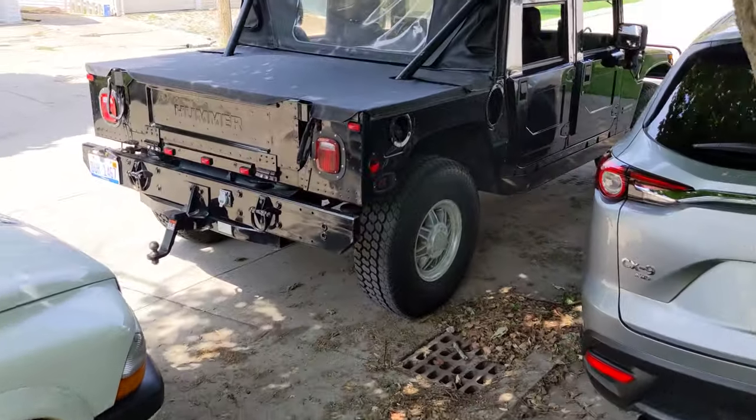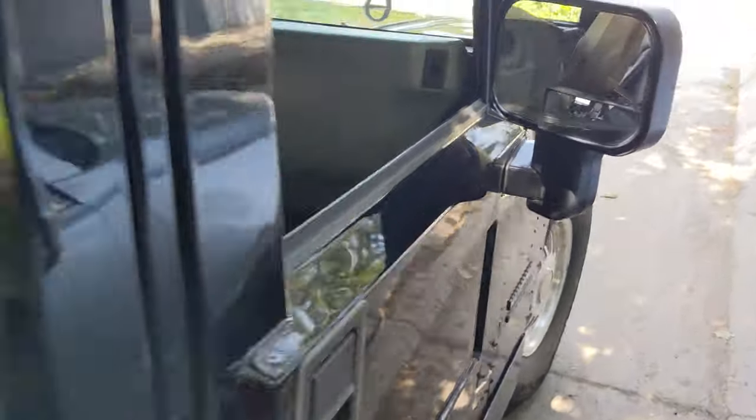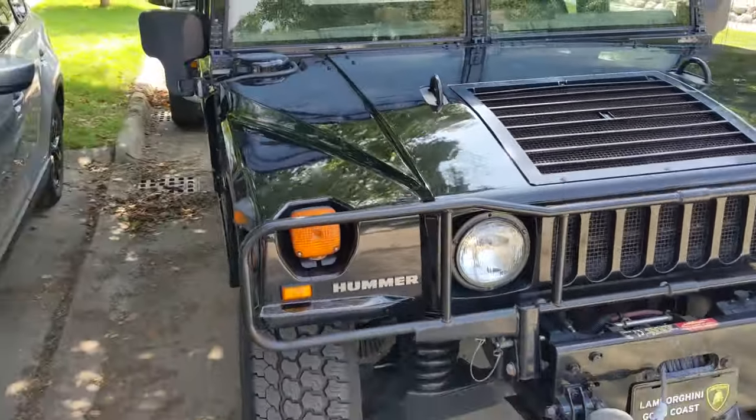Back at the house. I have a Hummer H1 here. This is not mine, but shout out to the owner for letting me drive this thing and do maintenance on it.